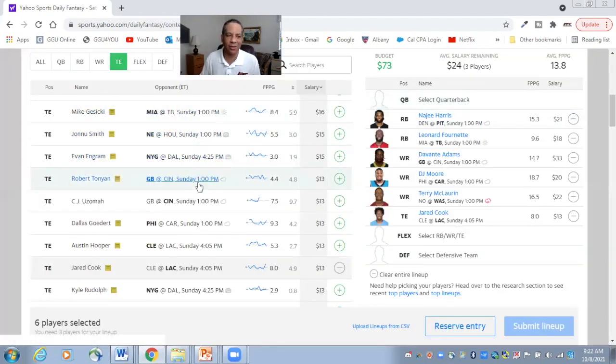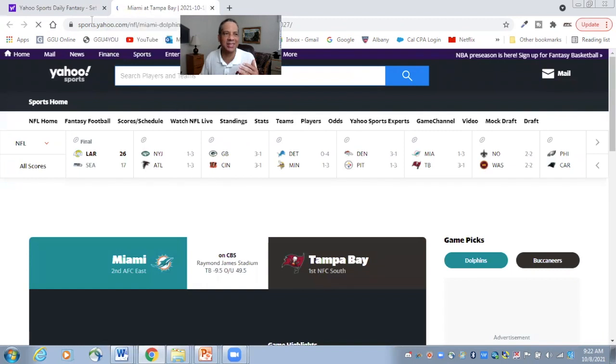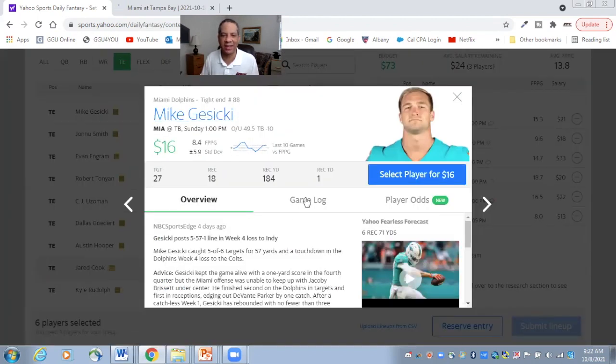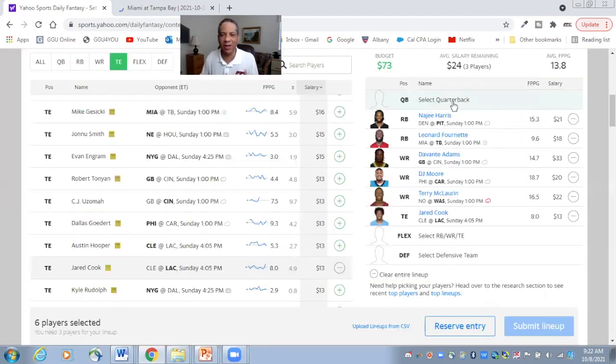I really would have liked Mike Gesicki at $16, but I couldn't quite afford him. I love receiving players against the Tampa Bay Buccaneers — really good against the run, but not so good against the pass. And Gesicki has been heavily involved in the passing game, being targeted a lot. If you can fit him in and adjust something else you don't like, I say go for it.